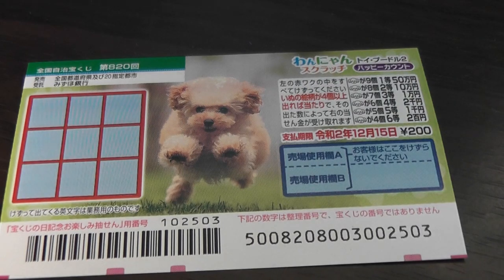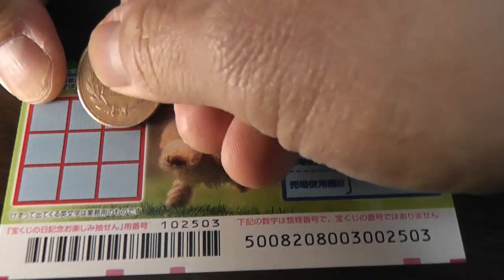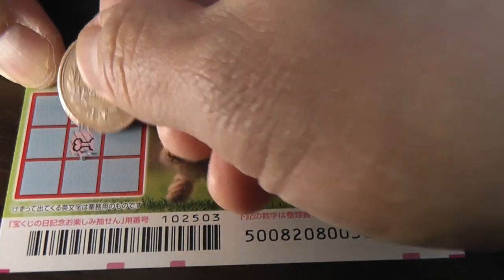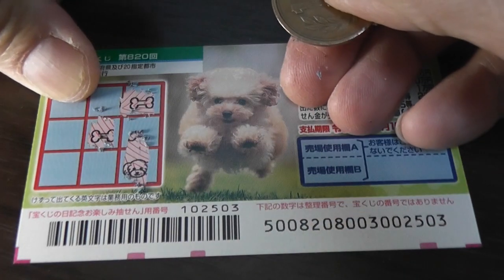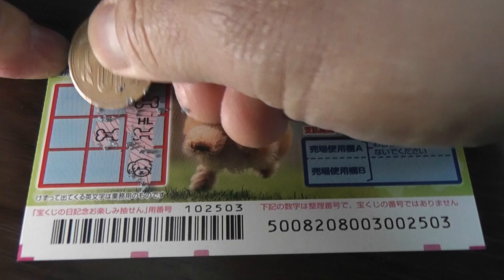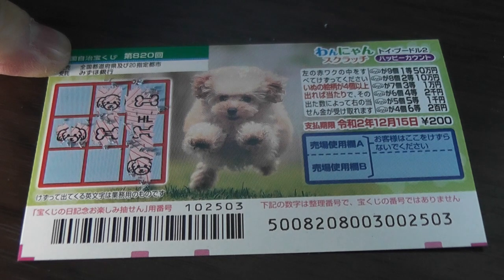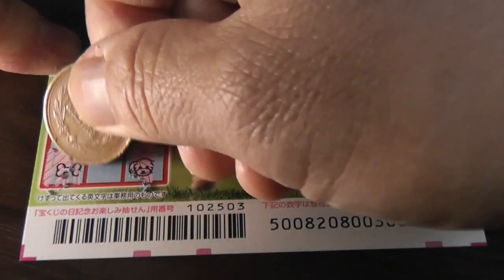I've got one ticket, so wish me luck. I need to find at least four dog heads. Here I go. No good — that's a bone. No good. That's what I want — a dog head! Oh no, four bones. Not good. Two heads. Come on. Three heads. This means I need to find one more head to win the sixth prize, the minimum prize. Oh no, a bone.